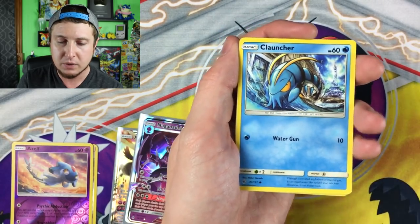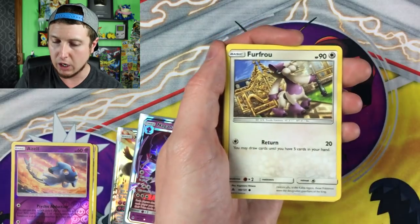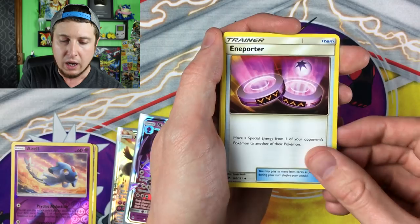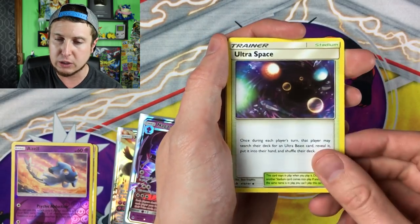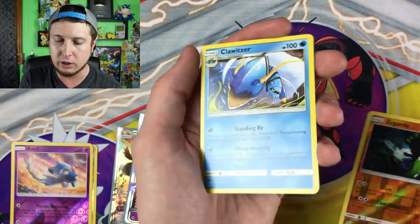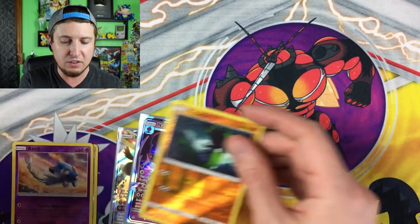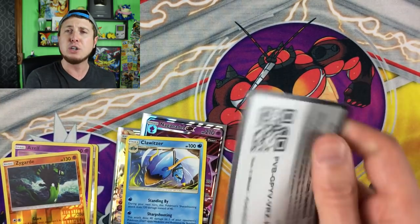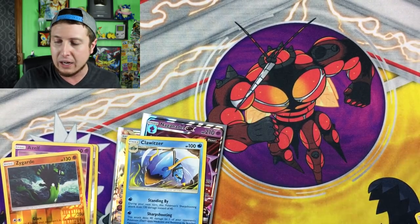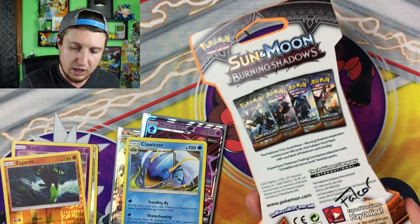Gavin Does Pokemon, let's see what you got for Forbidden Light number six: a Clauncher, a Honedge, a Heliolisk, a Furfrou — poodle booger squad! — an Incineroar, Xurkitree, Ultra Space, reverse holo Zygarde, and our rare is a Clot Sir. I do like that reverse holo Zygarde. Gavin Does Pokemon, thank you so much for picking a number — I truly appreciate it!